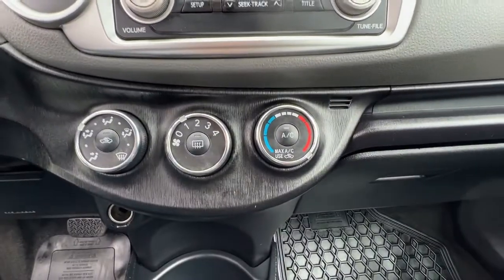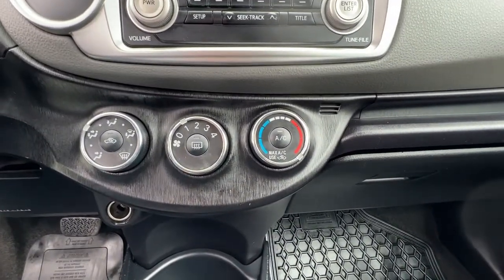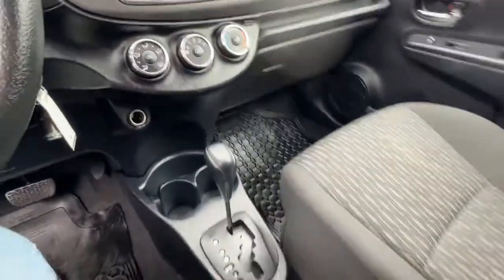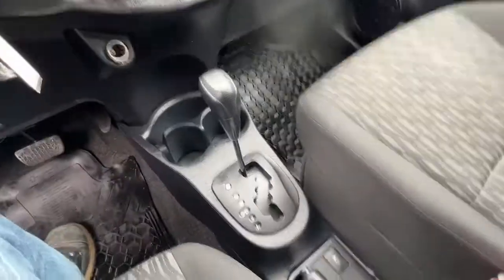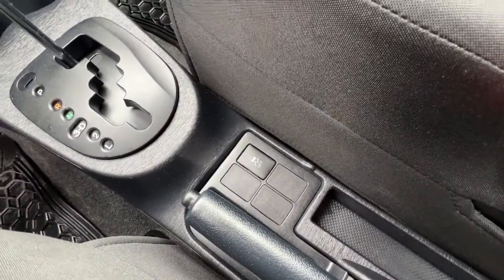Moving down we've got our climate control with the rear window defrost and air conditioning, and then swinging out we've got this nice center console with lots of space for storage, and your traction control button is right down there.